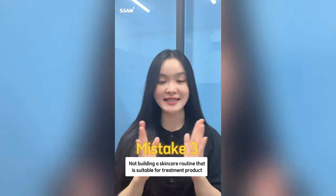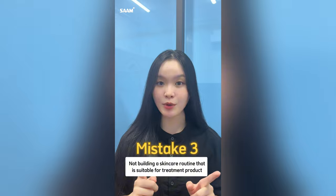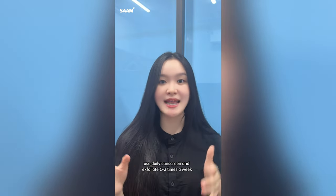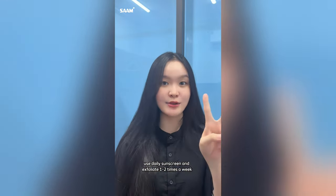The last mistake is not building a skincare routine that is suitable for the treatment products you are using. For hyperpigmented skin, which is damaged, to make melasma treatment products work effectively, you must always clean your skin every day, restore the skin barrier, ensure skin is hydrated, use daily sunscreen, and exfoliate 1-2 times a week.